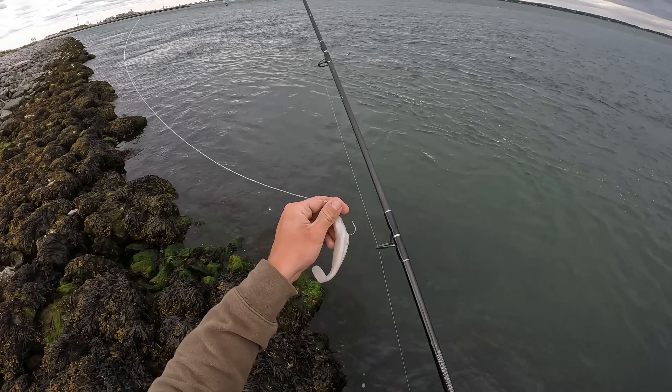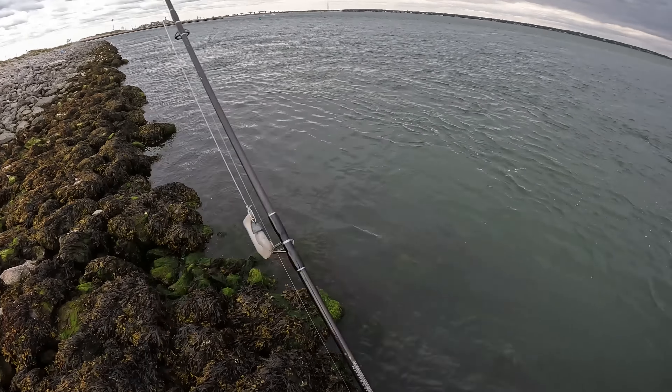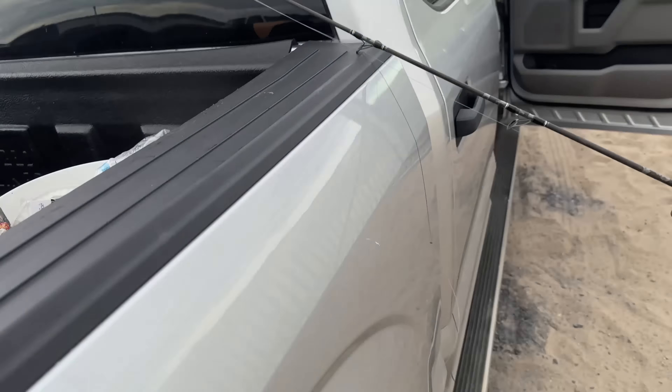No love here on the bayside either. Let's get re-rigged and get back out front. Just got back to the truck, tied up the stall on the Airwave combo here. Time to march back through the dunes — got a couple more hours to fish. Let's hope our luck turns around out front.